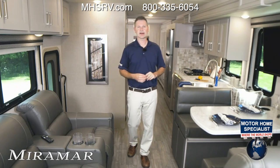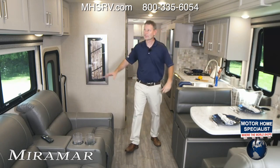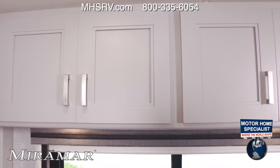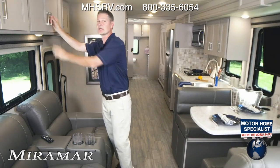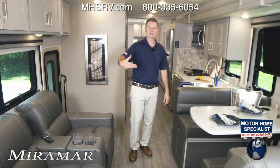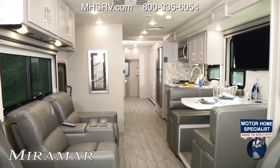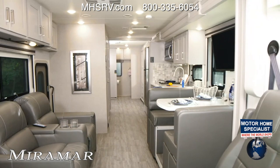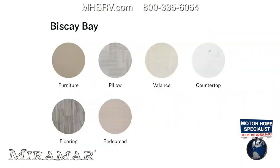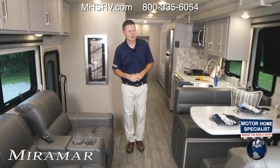Let's talk about the new colors — I love this gray. These are shell gray cabinets, brand new, with so much room to store anything you want. This is the Moonstone decor with shell gray. Your other option is Biscay Bay with Regatta wood. Whatever you like, you can choose it for your Miramar.